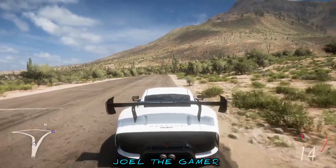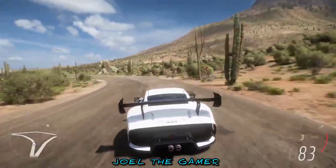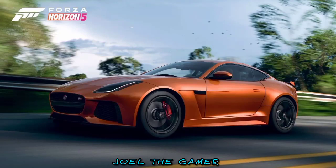Hey, what's going on guys, Joel the Gamer back with another FH5 video. In today's video I will be showing you how to unlock the 2020 Jaguar F-Type SVR.